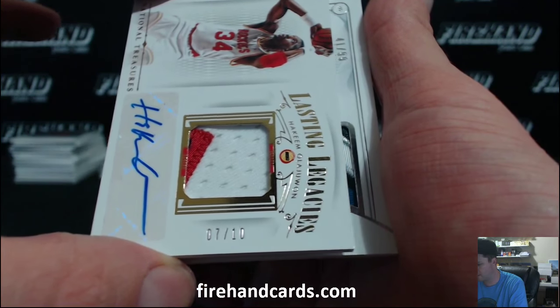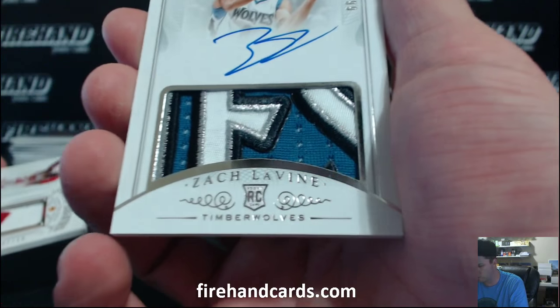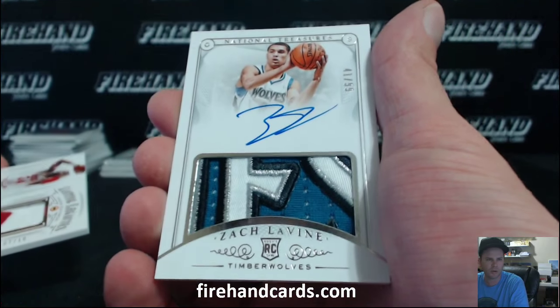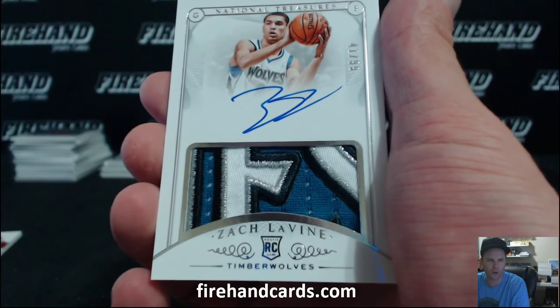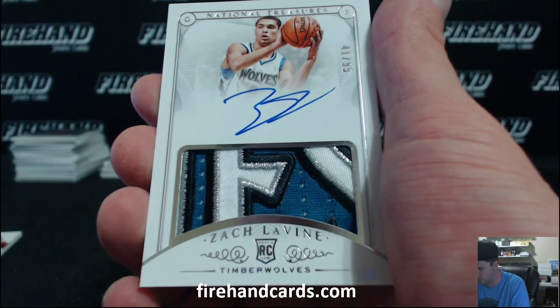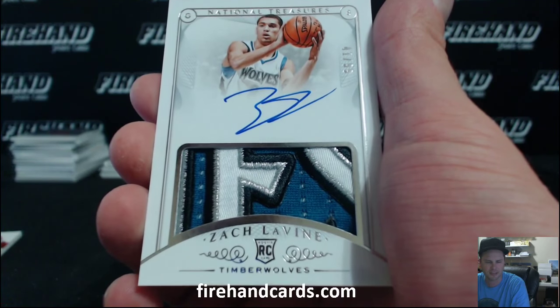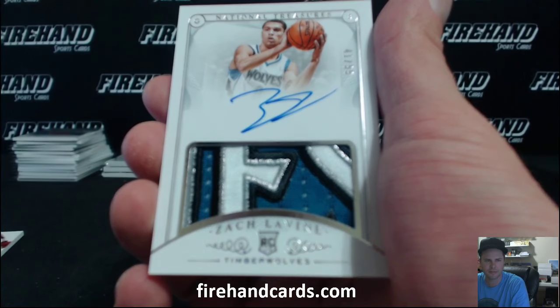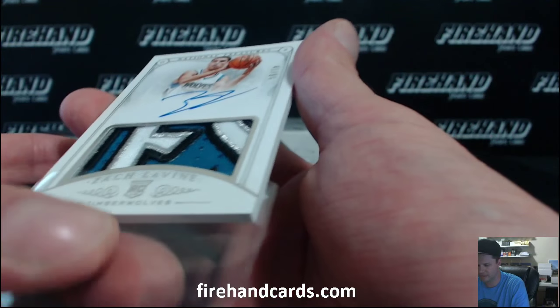Number eight — there it is, he wears number eight. Wow, have yourself a break. Zach LaVine for the Timberwolves, to go with your Wiggy shoe. Pagoda. Crushing it, 41 of 99. That's Matt.